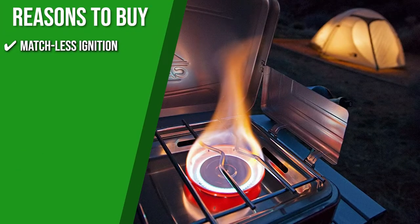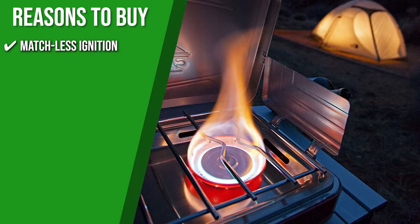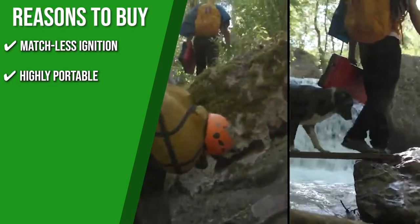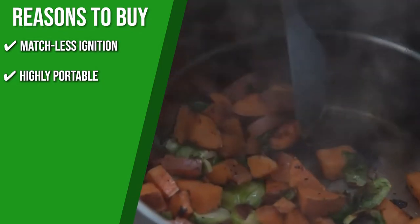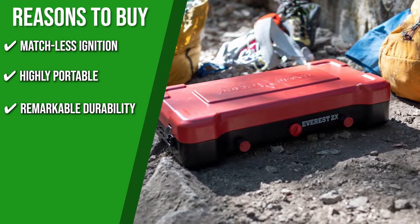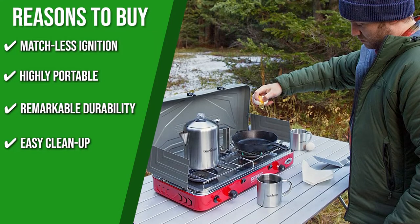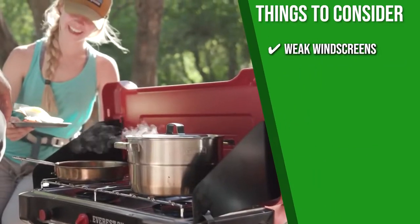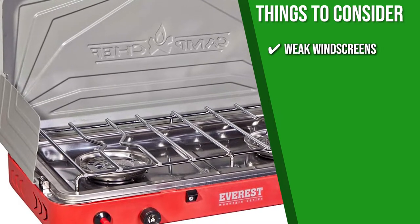The team recommends this purchase based on the following. Matchless Ignition: the piezo igniter sparks the stove to life with the push of a button, eliminating worries about wet matches and burning your hand. Highly Portable: despite its compact size, the Everest 2 Burner Stove is a powerful cooking appliance, and there won't be any trouble taking this unit anywhere so you can enjoy your favorite meals anytime, anywhere. Remarkable Durability: the nickel-coated steel cooking grate is strong and built to hold your pots, griddles, and skillets. Easy Cleanup: a drip tray made of stainless steel makes for simple and quick clean-up. The thing you should know before buying is the weak windscreens — the side windscreens must be attached to the lid to keep upright, otherwise they fold flat to the table.